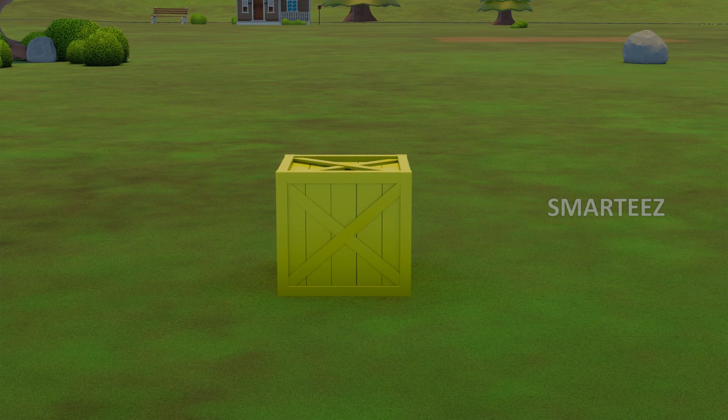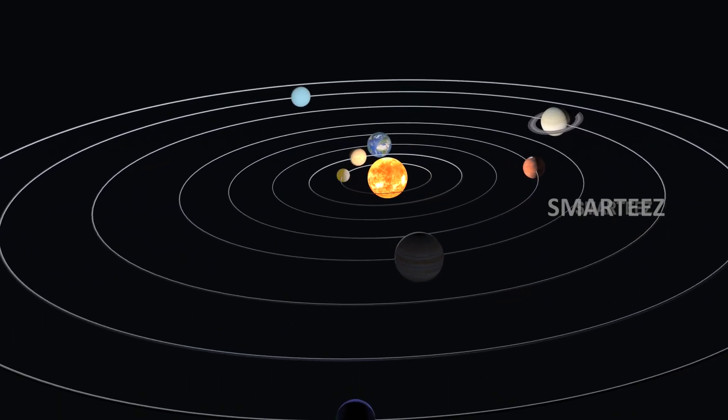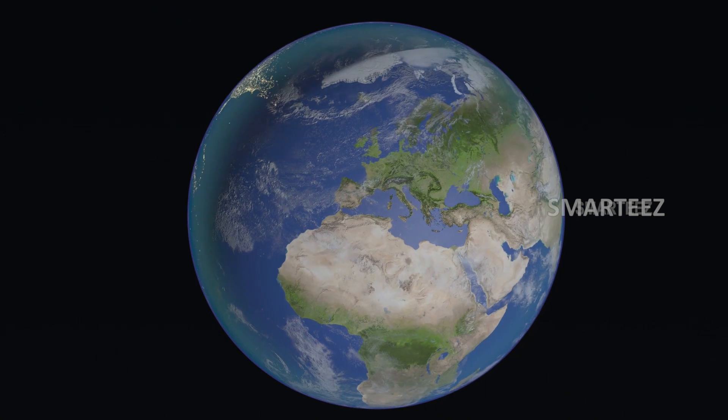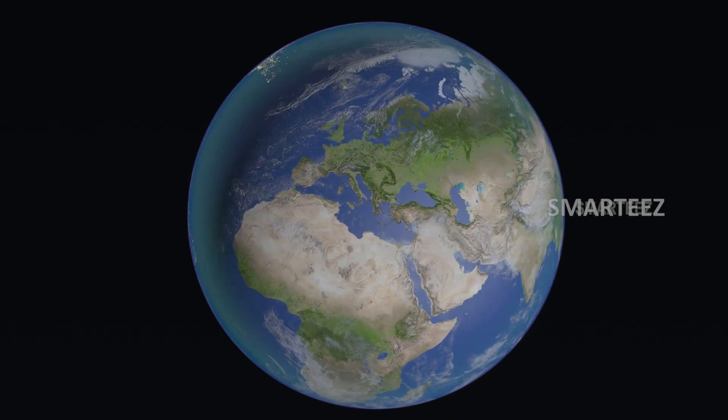Earth. The third planet in the solar system is where you and I live. It's Earth. Earth is a planet where we have found life.